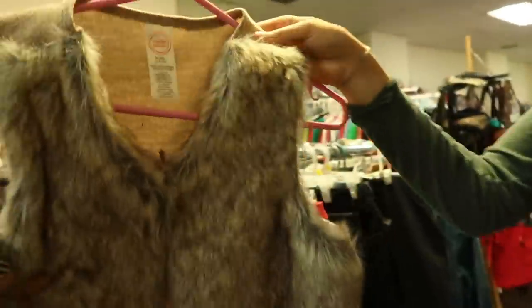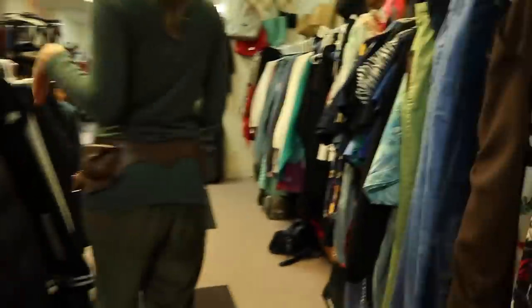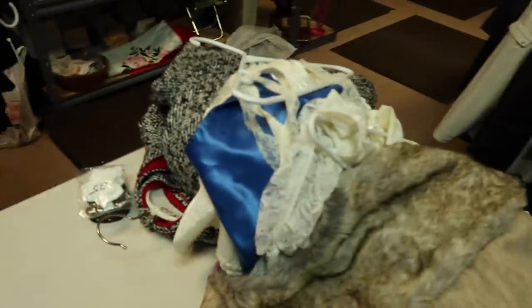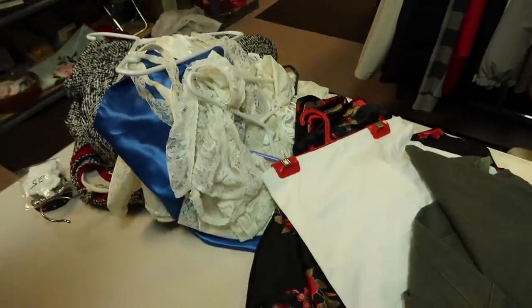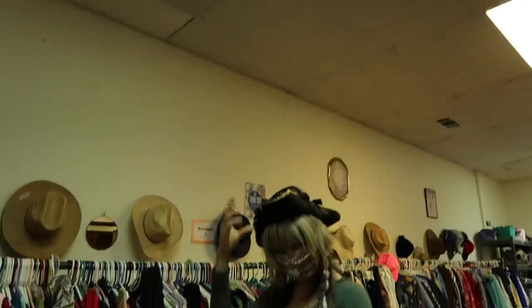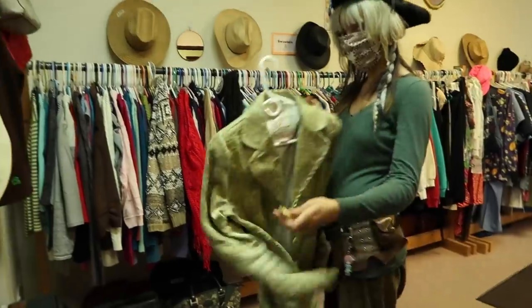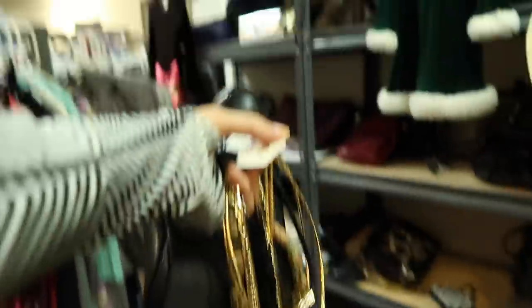We could do, like, a Horizon Zero Dawn vibe — yeah! We're gonna come up with so many outfits, we're finding a lot of things. It's five dollars a bag for the unmarked things, so we can fill up the bag. We have this pair of potential pants that might not fit. This is for the Horizon Zero Dawn look, and this one too — it has the gold detail. We're really getting out of hand.